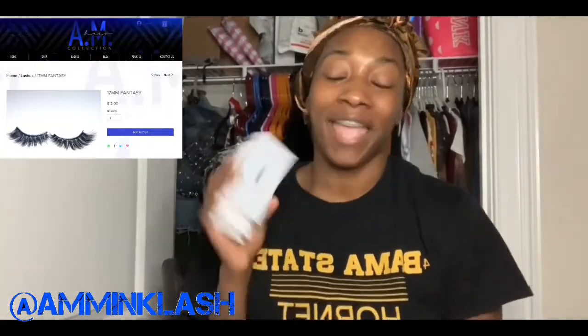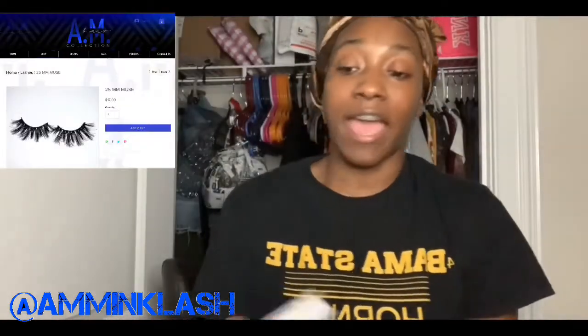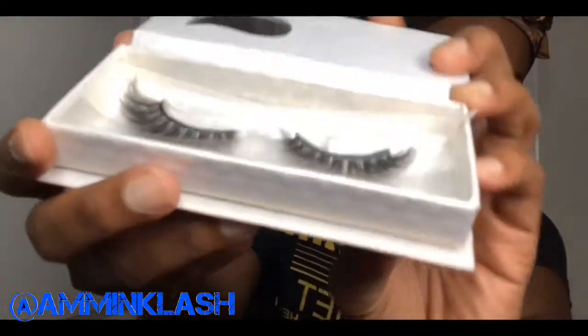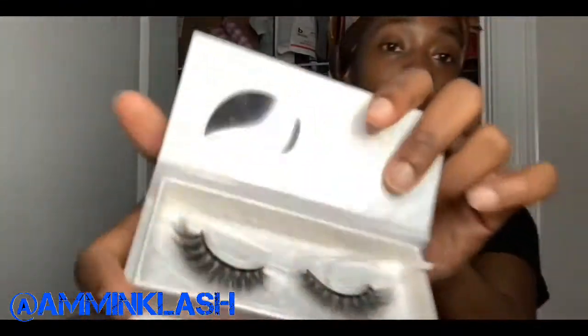Getting this hair installed is a start. I got three pairs of lashes — I got Fantasy, Muse, and Classy. Look at the boxes! Fantasy: look at the volume in these lashes — they're thick. Turning them to the side, this is Fantasy.